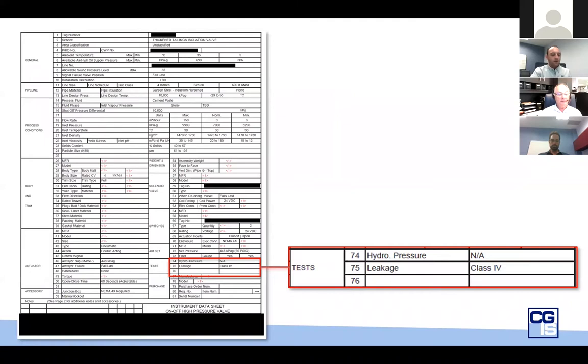Here's a pretty standard data sheet. What jumps out at me is comparing the application of a thickened tailings isolation valve against the specified leakage class 4. Class 4 is referring to the FCI 70-2 standard, and they're essentially not for isolation valves — they're for modulating valves. Class 4 allows for a significant amount of leakage. I would venture to guess thickened tailings isolation valve at high pressures requires better than class 4 leakage. This standard should never be used as a leakage standard for isolation valves.